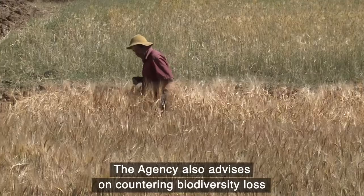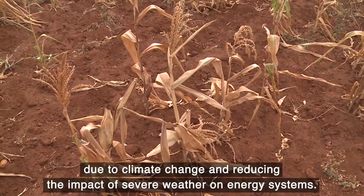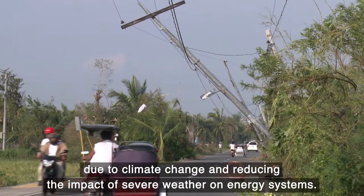The agency also advises on countering biodiversity loss due to climate change and reducing the impact of severe weather on energy systems.